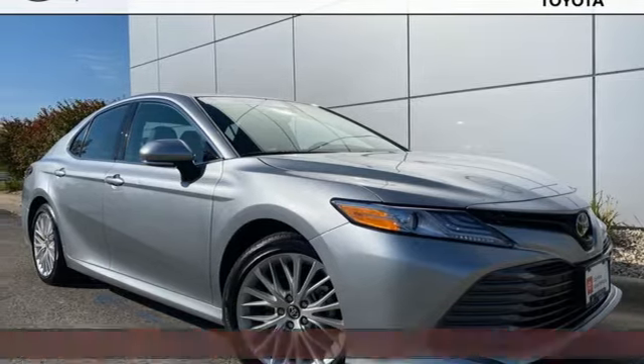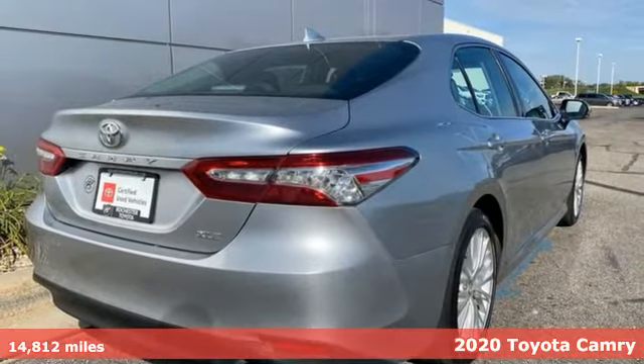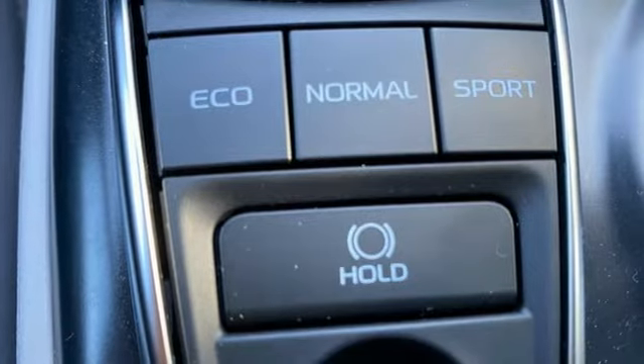Here's a 2020 Toyota Camry. Bold, reliable, efficient. If these are adjectives you'd use to describe yourself, then this Camry is the perfect fit for you.